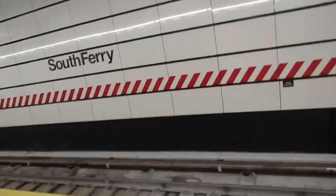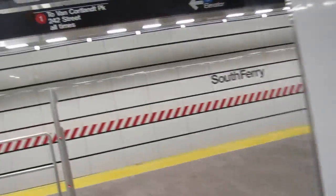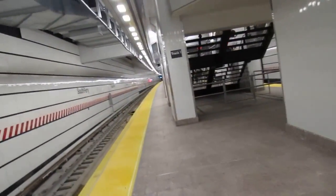Pretty fresh down here. Now these are two tail tracks back. There is a train approaching the station. Please stand away from the platform edge. This is the last stop on this train.